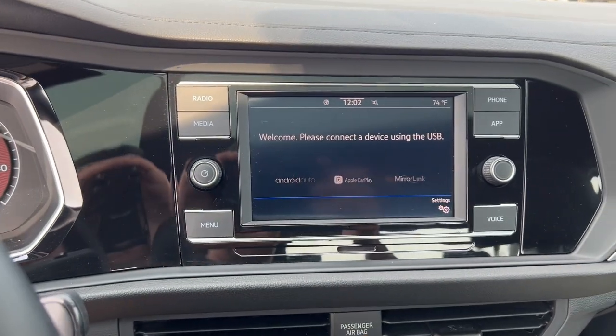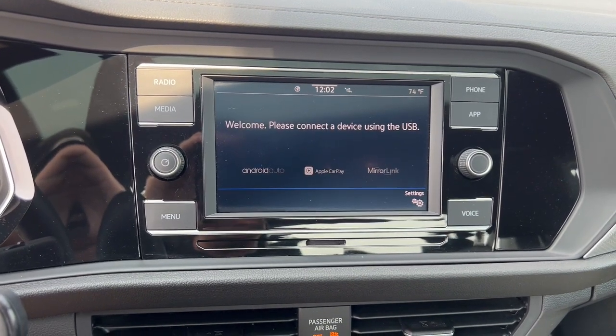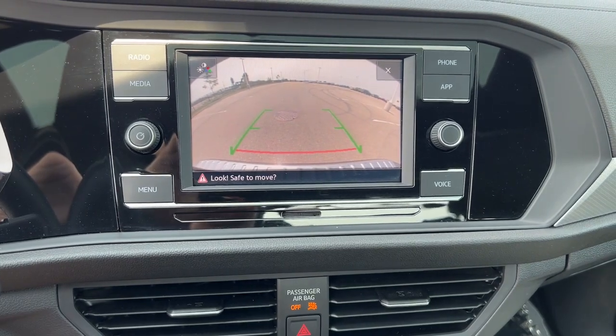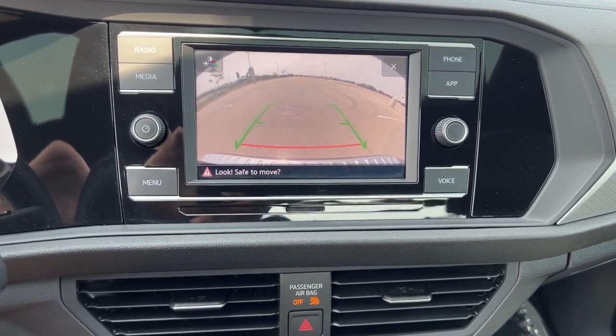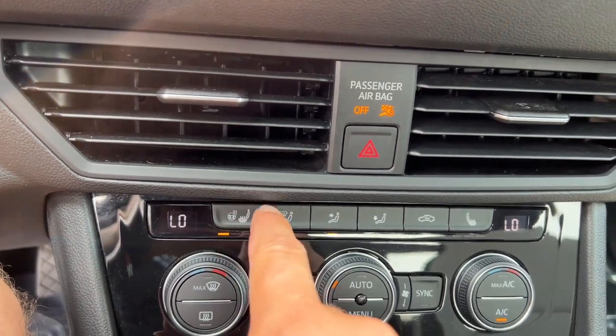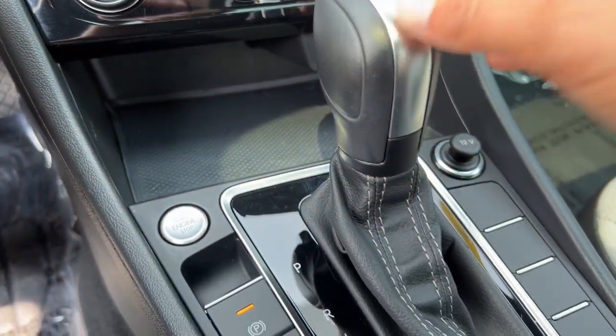As you can see up here, it does have Apple CarPlay and Android Auto capabilities, as well as mirror link. You can listen to your tunes or use your navigation, rear backup camera, heated front seats, heated steering wheel, and push start engine.